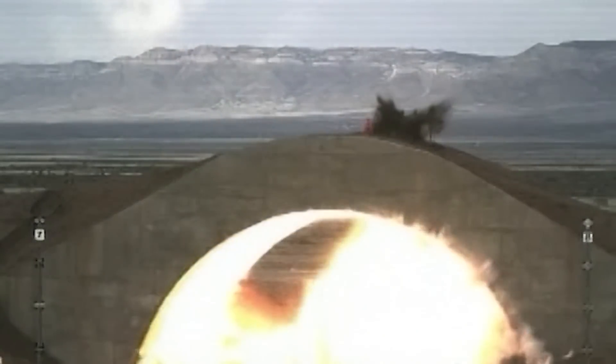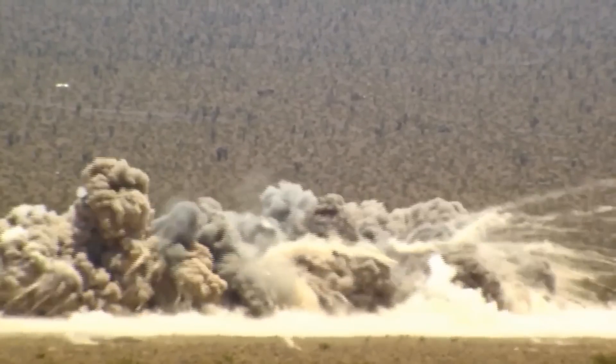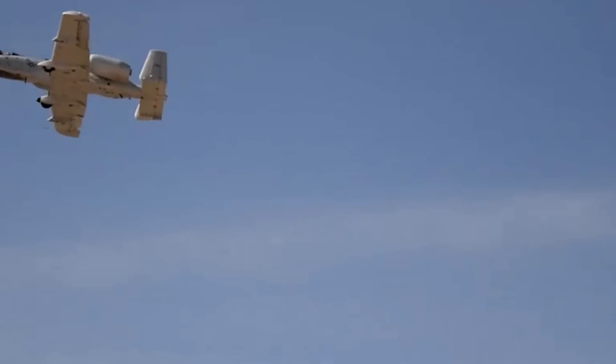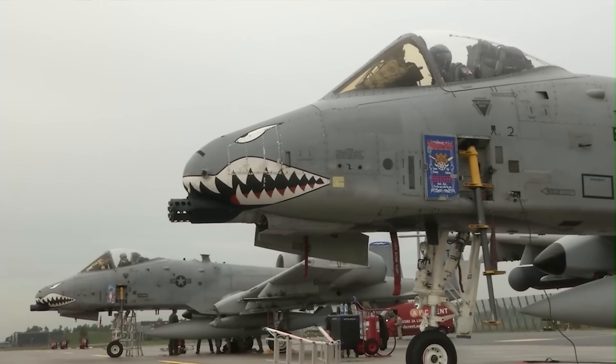Moreover, the ground-support aircraft will be able to destroy threats from 50 miles. In a few words, the Thunderbolt II has been effectively converted into a bomb truck.